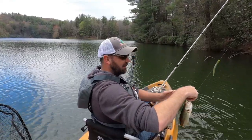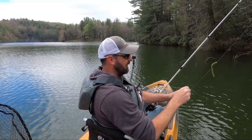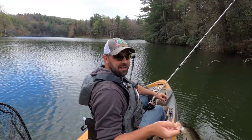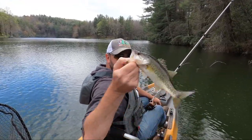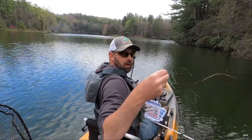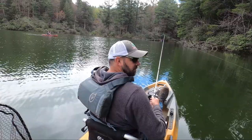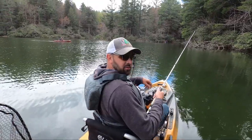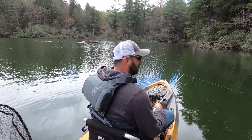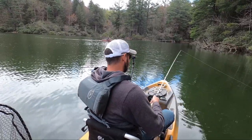Four-inch Yum Dinger, like a worm — it's a green pumpkin, I think. I'm just sinking it by these logs and stuff, that's the only places I've been getting any bites. Little little bass. I probably should be throwing like a small swimbait — like a three-inch swimbait. I've got some little paddle-tail lures that are mini size.